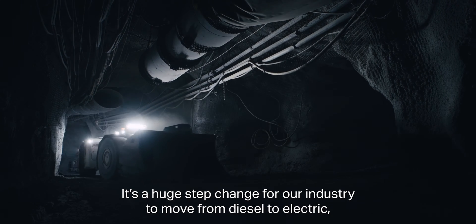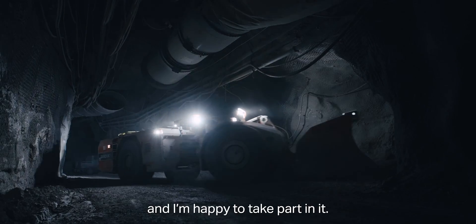It's a huge step change for our industry to move from diesel to electric. I'm happy to take part in it.